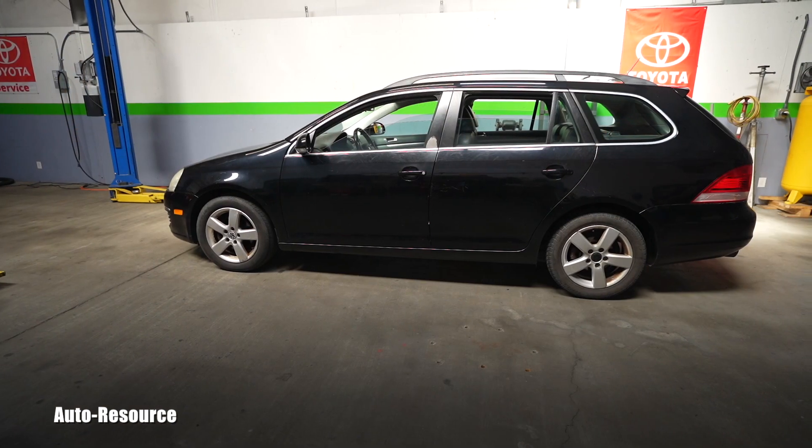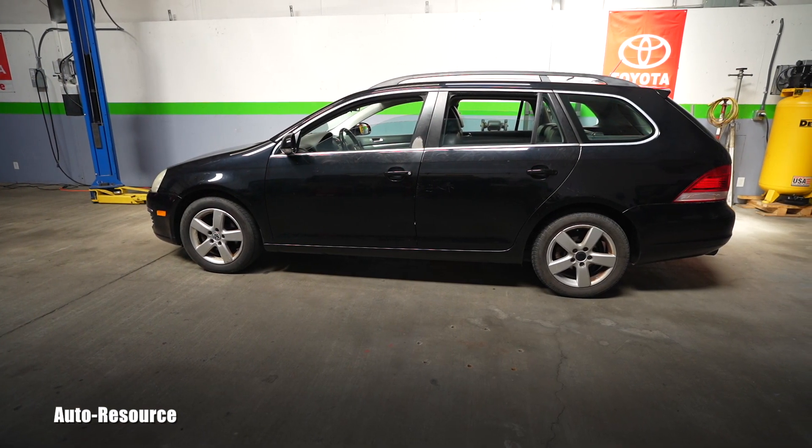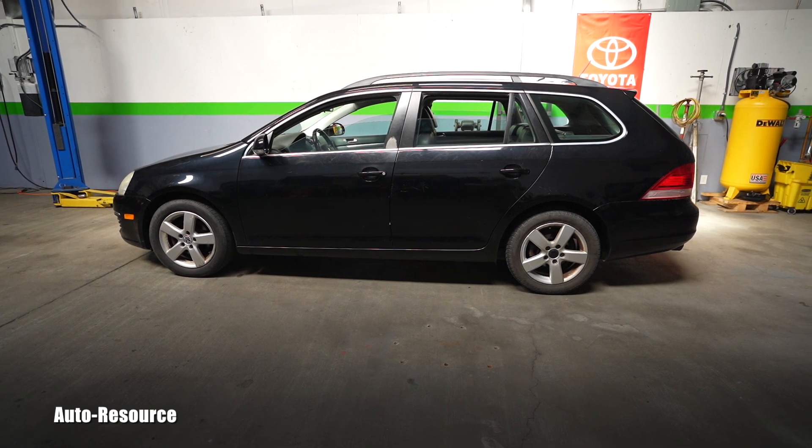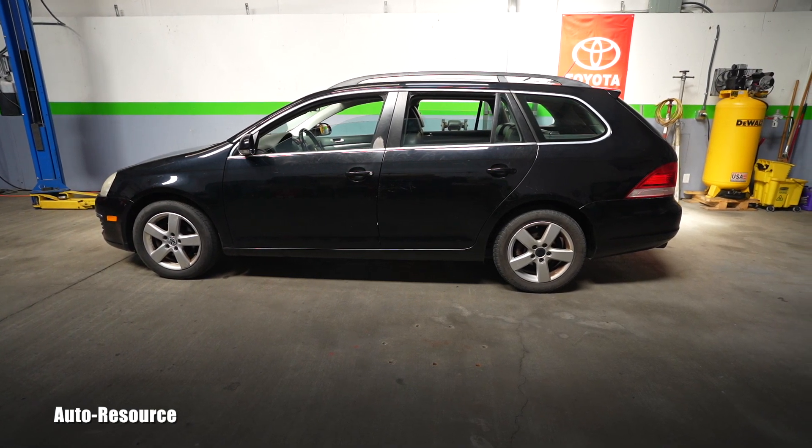Hello friend, how is it going? Welcome back to AutoResource YouTube channel. I have purchased recently this 2009 Volkswagen Jetta with only 124,000 miles on the odometer.